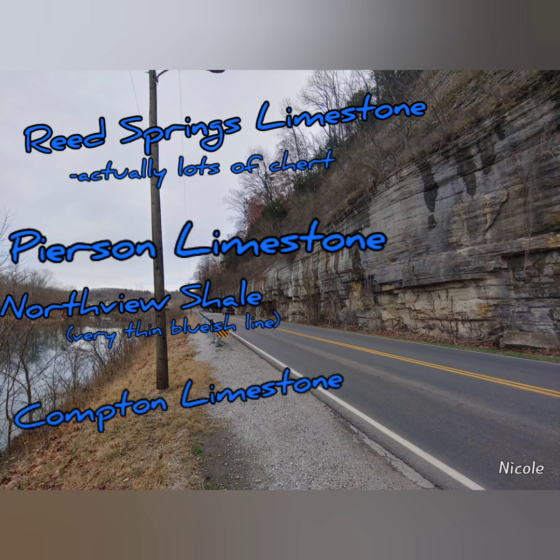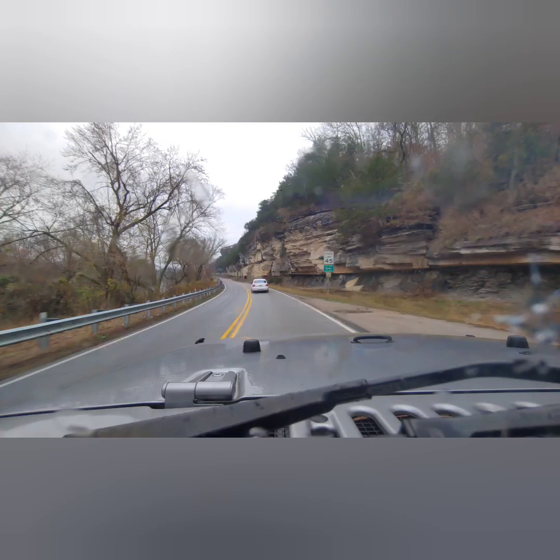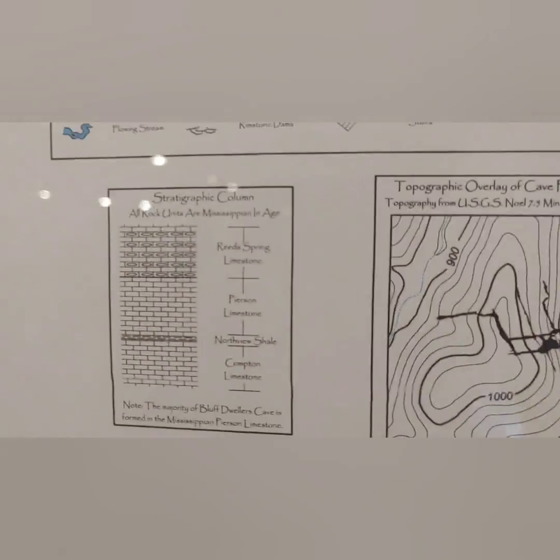Reed Spring, Pearson, Northview, Compton — that's some of the names of the rocks of this area. If you go north of town, you'll also see the Black Chattanooga Shale. Our cave is formed in these rocks, mostly the Pearson Formation.